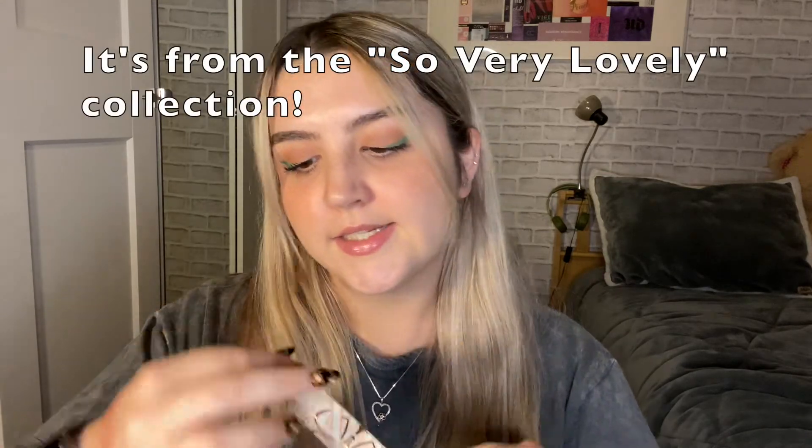Then I also have another lippy stick in different packaging — I'm not sure what collection this is from, but this one is in the shade Soft Side, which is a true brown lip color. I put some on in the center and pulled it out with my finger — it's really pretty buffed out. I definitely see myself gravitating towards this for fall. The packaging is really nice, different from the original simple white one, so it must be from a different collection.